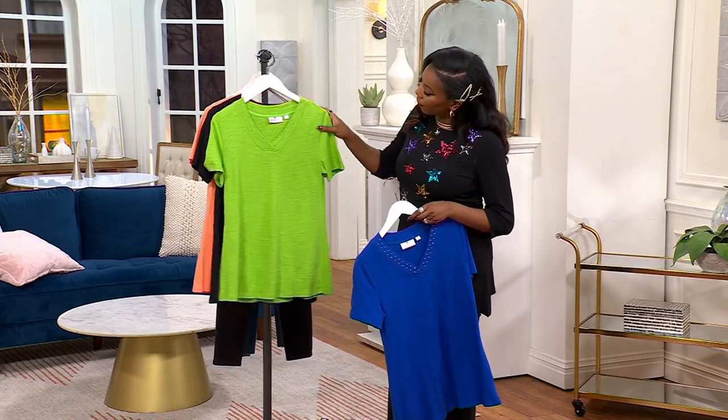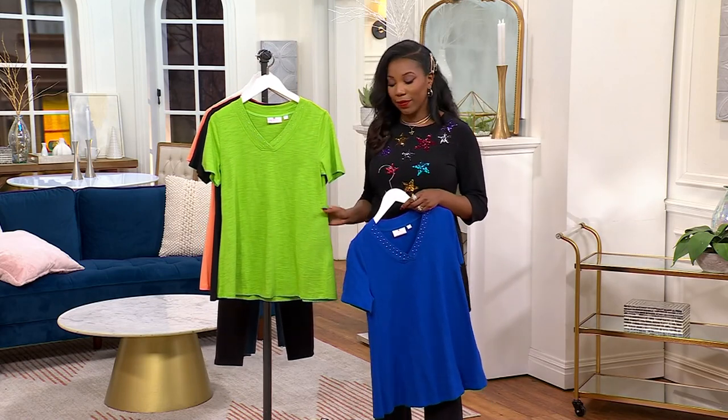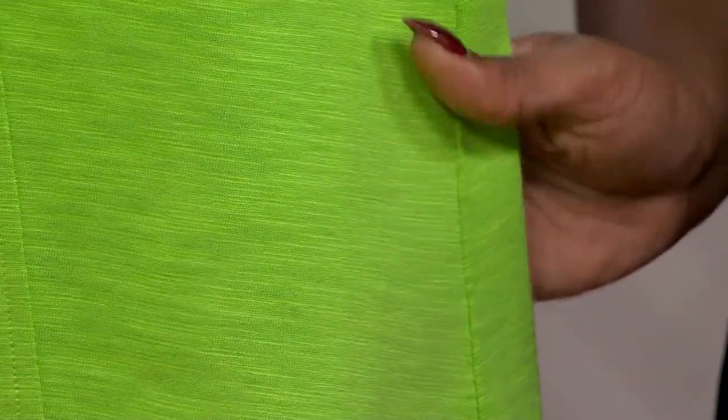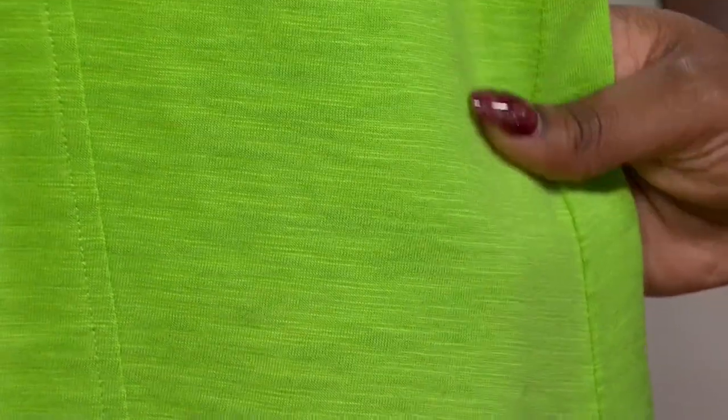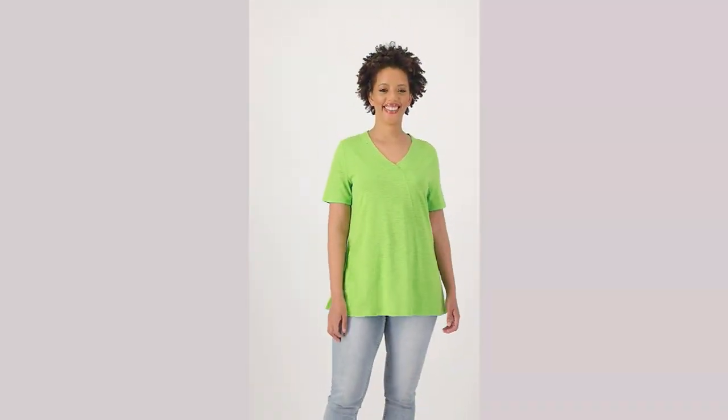It is absolutely beautiful, it's lightweight, it's breathable, and the colors are fantastic. The colors are gorgeous — it's like being a kid in a candy store. These are the colors we look forward to wearing, especially as the weather starts to warm up, but wear them now as well. There's no rule on what colors you can wear during what seasons.